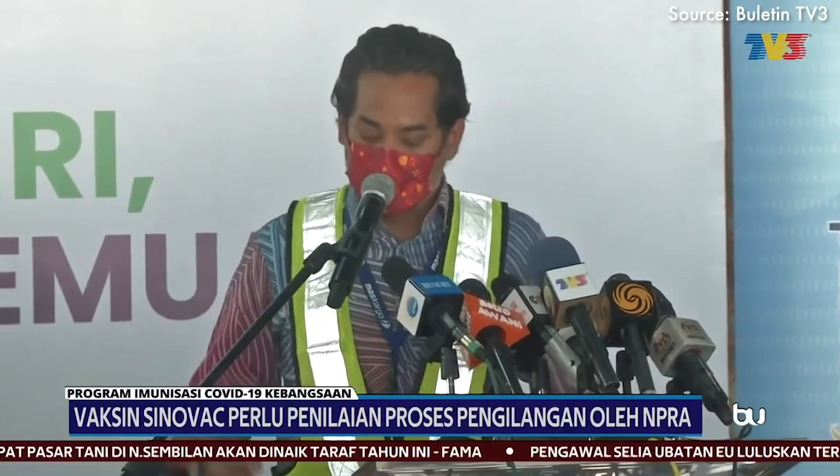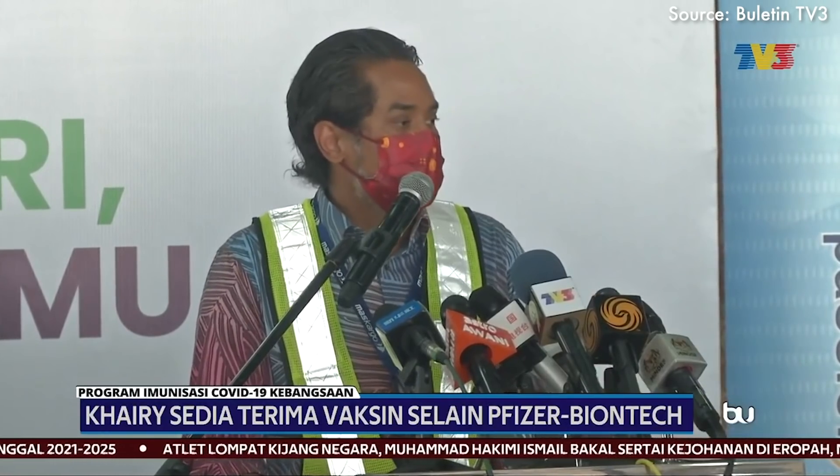Because of that, the Minister of Science, Technology and Innovation, Khairy Jamaluddin, has said that he will not be taking the Pfizer vaccine like his other cabinet ministers. Instead, he will take the next approved vaccine by the NPRA. He's doing it because he trusts that the NPRA is independent and will ensure that the vaccines are safe to be used in Malaysia.